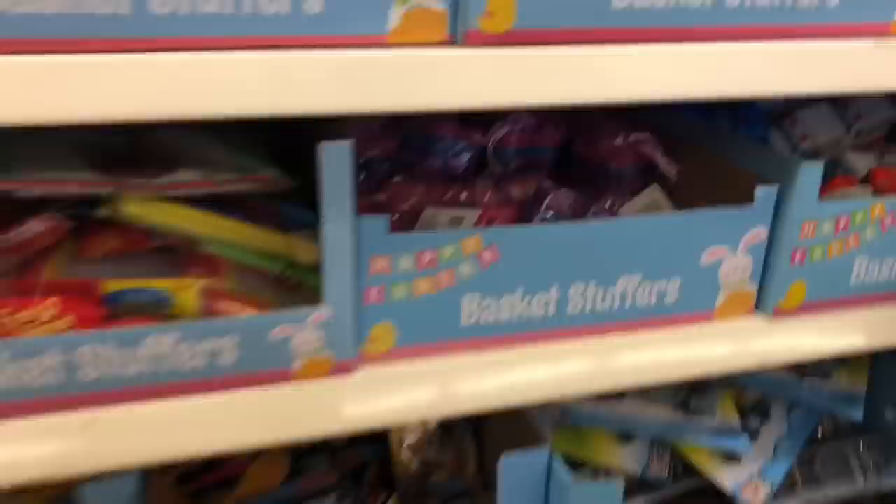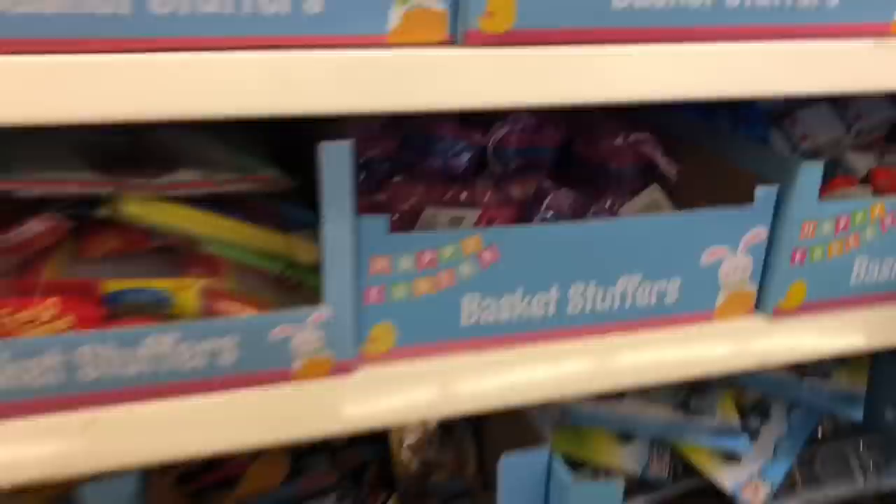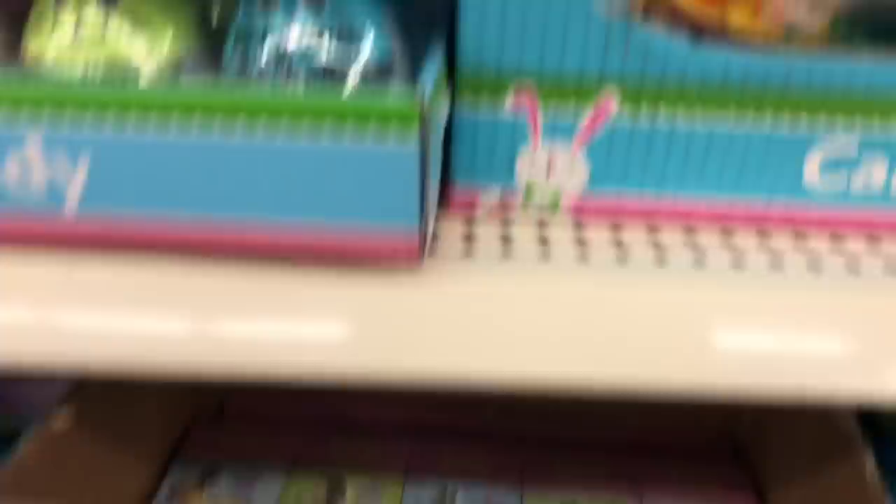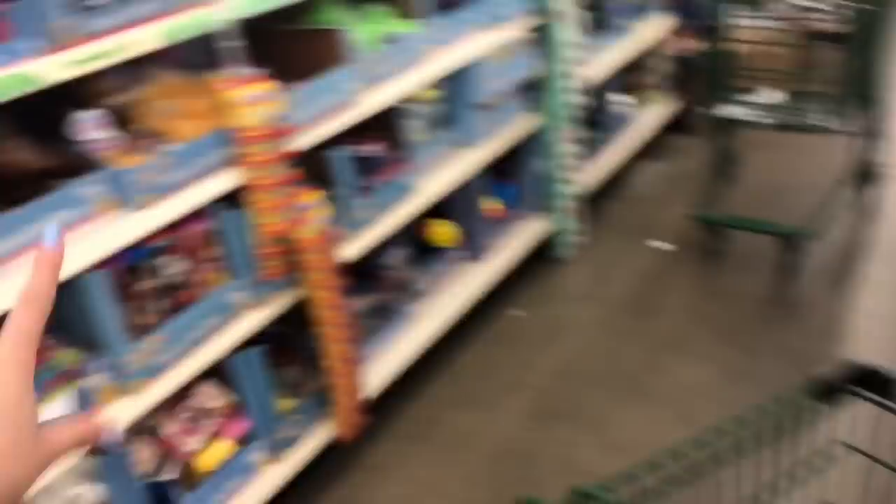In this aisle they have tons of basket stuffers. I remember having these little bracelets when I was little — look how cute! There's all this Easter candy, so do I go with candy or some kind of toy? They have slime — it's glitter slime. I think I need to get some glitter slime. I can't tell if it's red, orange, or pink.